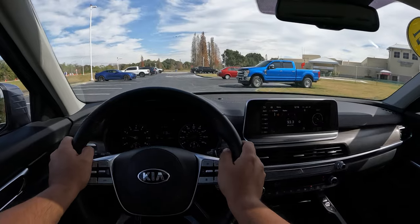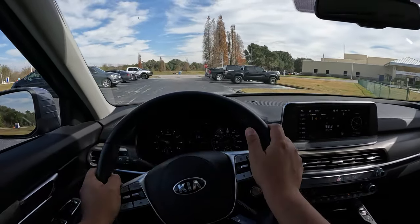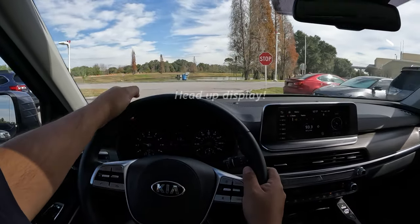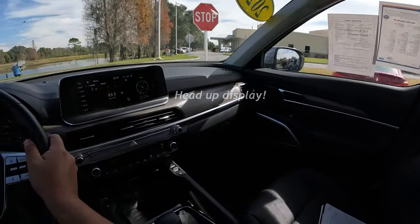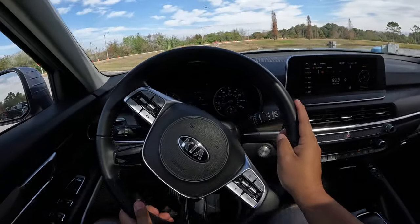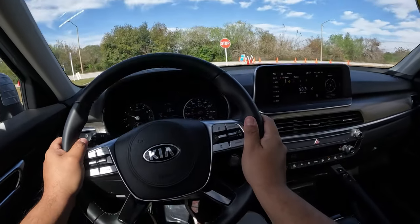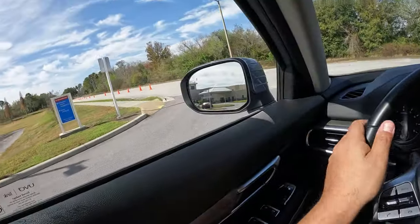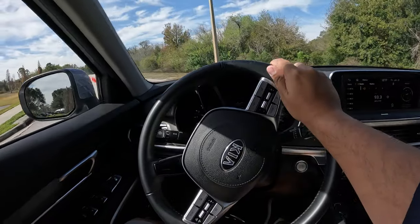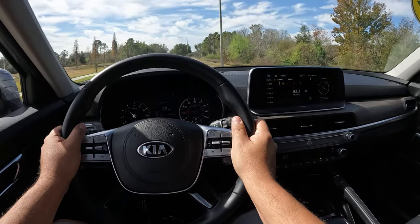Let's go on board the 2021 Telluride EX. There are four trims — the higher one is the SX. Steering feels good, very quiet. Just got into it and it feels really nice and comfortable. You can tell the V6 has got plenty of power — very smooth so far.